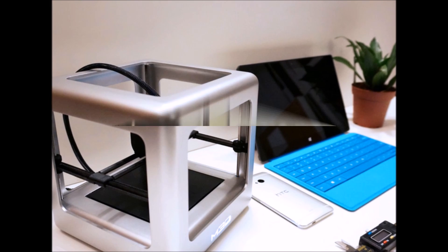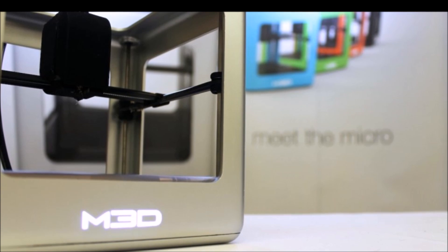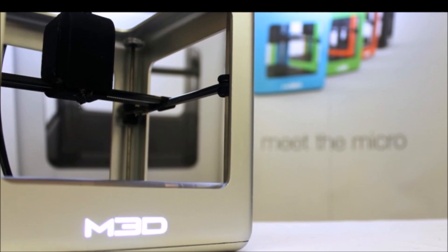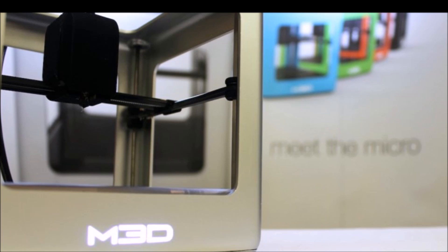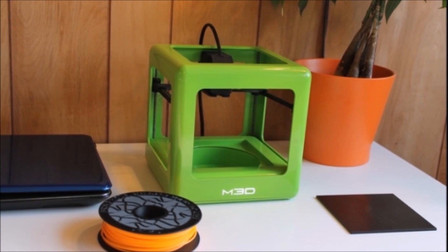Part of what makes the Micro so intriguing is its price tag — a $200 3D printer? That $199 early bird pledge level is long gone though. Backers showing up now to the Kickstarter page can get in with about a $299 pledge, and if that runs out the next available level is $599.